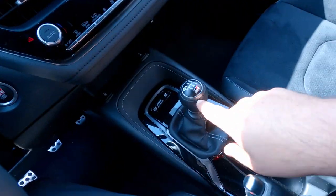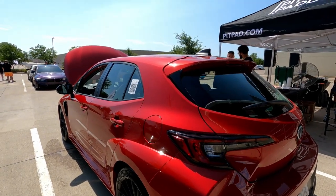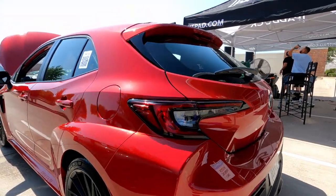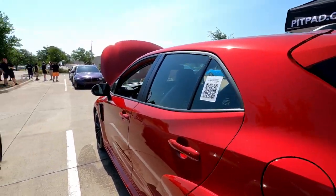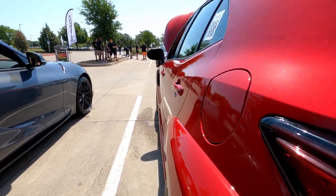I'm sitting in the new GR Corolla right there — all-wheel drive, turbocharged GR. Beautiful car, here at Turn 14's cars and coffee in Arlington. Check out the fenders, the wide body. Very nice.